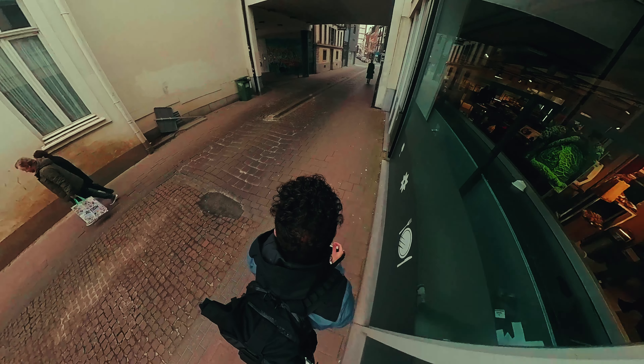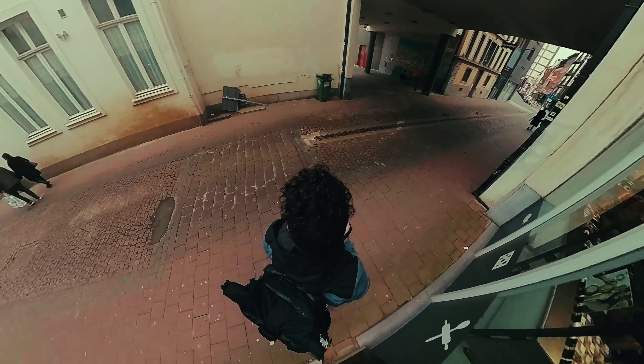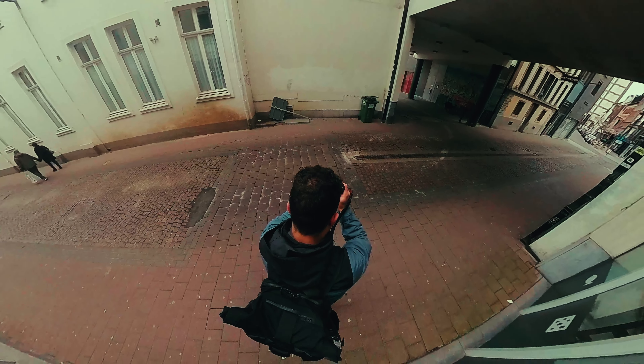Something that really surprised me with the Fuji X100V is the fact that all of a sudden I started taking photos of trash cans. I don't know why but with this camera they just look aesthetic. With my Sony I would have never thought of taking photos like this, but I'm really surprised and pleased by the result.